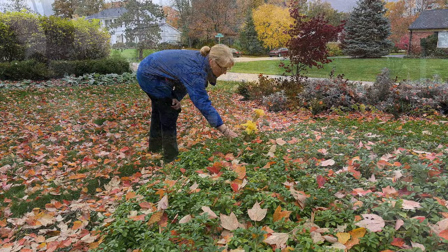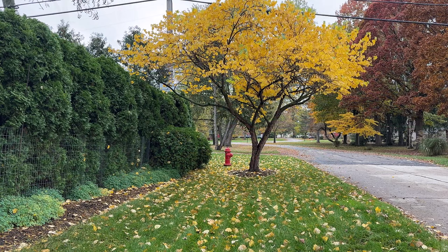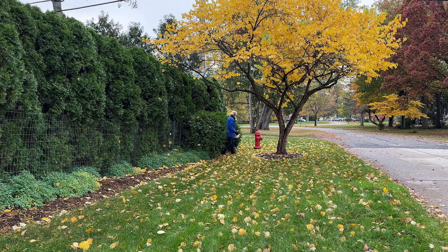One tree that looks amazing this year is the eastern redbud that's planted along the side of the property. I bought this tree as a little baby sapling, and I get such a kick out of looking up into its branches to see how big it's grown.